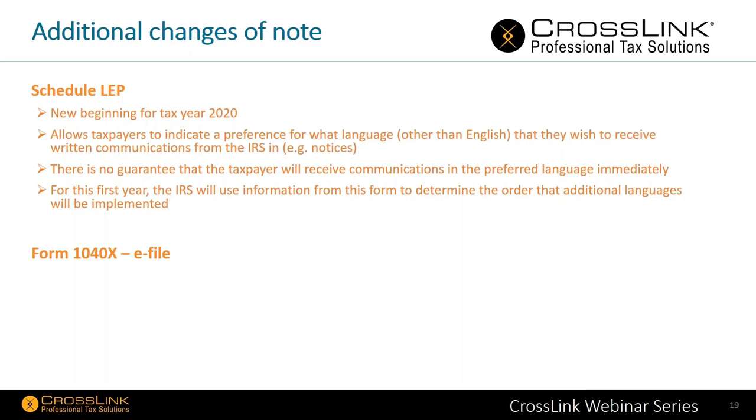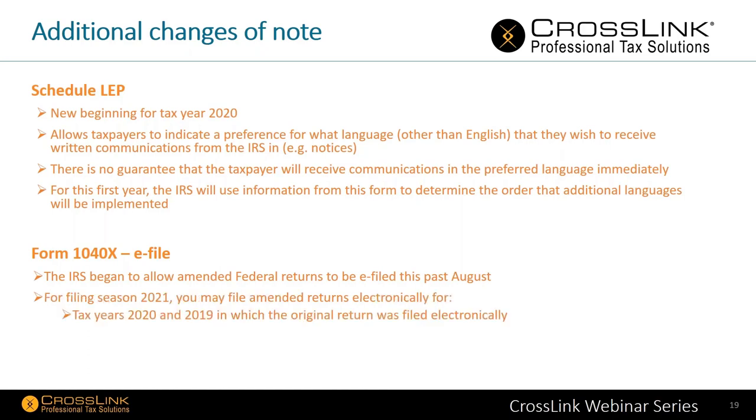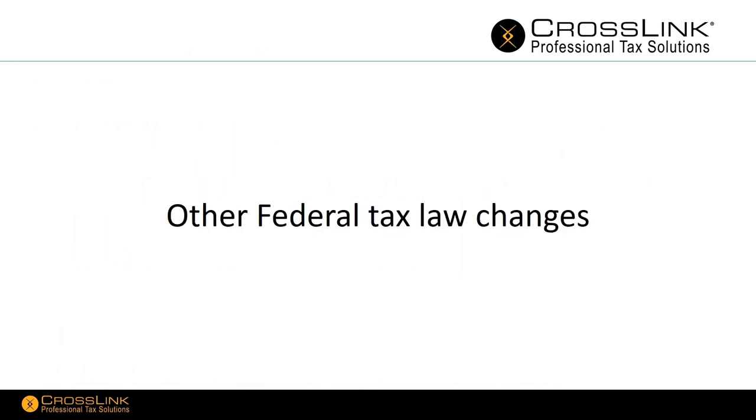Regarding Form 1040-X and e-filing: the IRS began allowing amended federal returns to be filed electronically last August. For filing season 2021, you may file amended returns electronically for tax years 2020 and 2019 in which the original return was filed electronically — you can only do it where you originally filed electronically as well. Regarding Form 1040-NR for non-residents, it's being redesigned this year to be similar to the layout of Form 1040 and will now use Schedules 1, 2, and 3 just like the 1040 does.